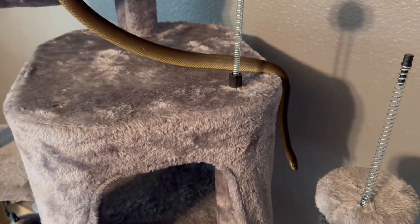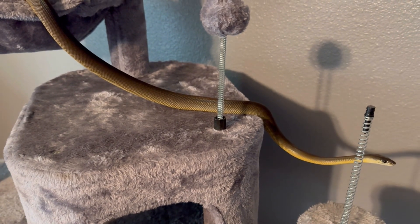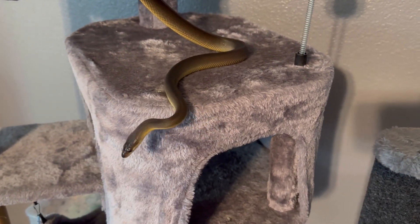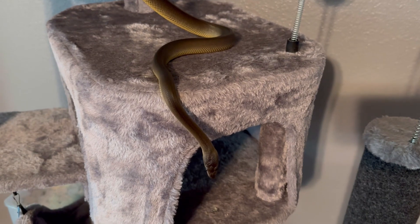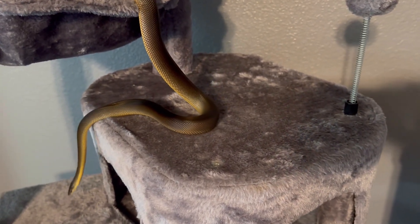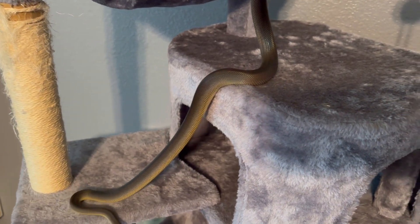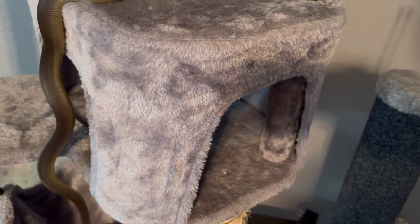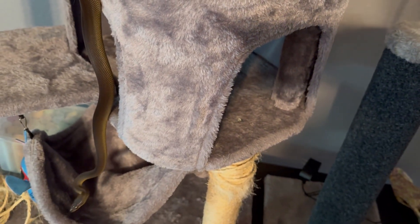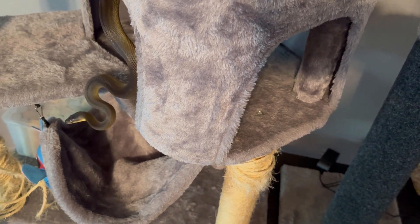He's definitely quite active and moving everywhere — I apologize for all this shadowing as I try to get close-ups. He really does remind me of a busy colubrid. He loves exploring, checking things out, and he's quite assertive and active. I'm surprised I don't see more Australian water python pet videos on YouTube. I've scoured YouTube for that content and haven't found much, so I'm making this video to help if you're considering one.